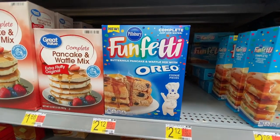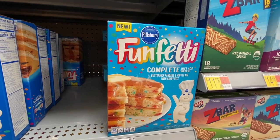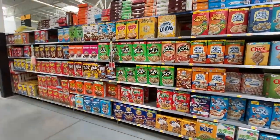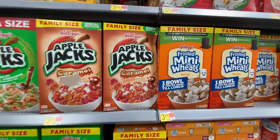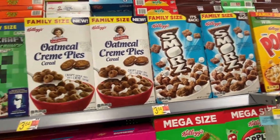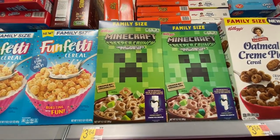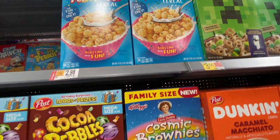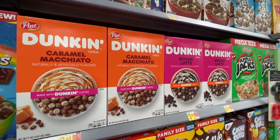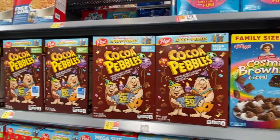We've got pancake mix with Oreos in it and candy bits in multicolors so you can have confetti funfetti pancakes. Just dozens of feet of many kinds of breakfast cereal — everything from caramel flavored Apple Jacks to s'mores. Oatmeal cream pies cereal, yikes. Minecraft cereal, and funfetti again. You need brownies in your breakfast cereal. Dunkin' Donuts is doing breakfast cereal now too — coffee flavored breakfast cereal, yeah.